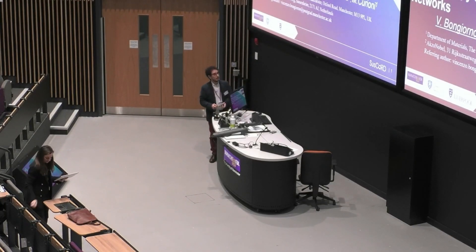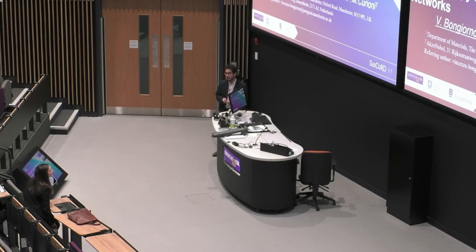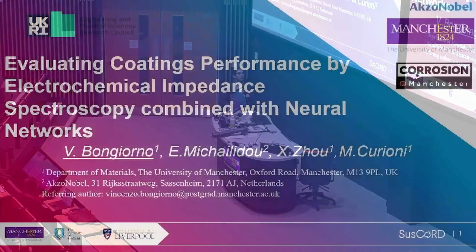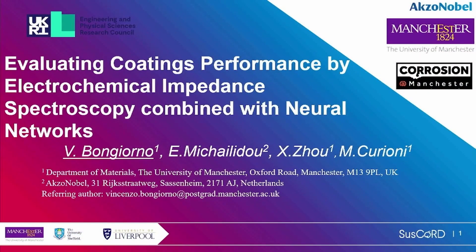Good morning everyone. I'm Vincenzo Buongiorno, PhD student here at the University of Manchester in Dr. Curioni and Professor Jo Gru's group, and I'm glad to present my talk: Evaluating Coding Performance by Electrochemical Impedance Spectroscopy Combined with Neural Network.